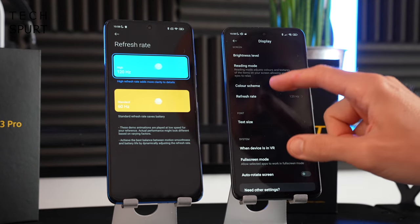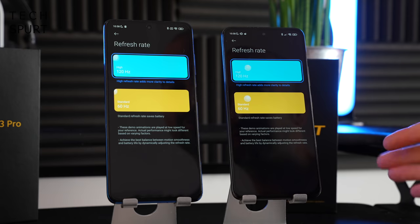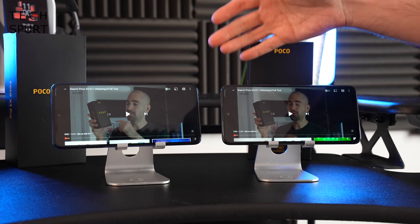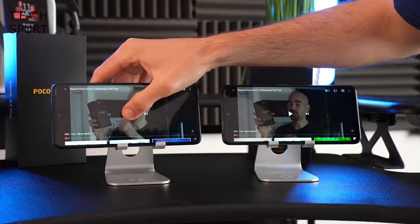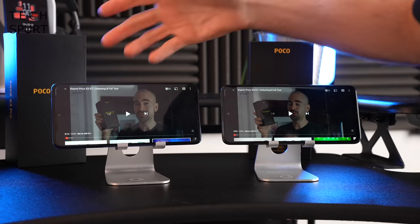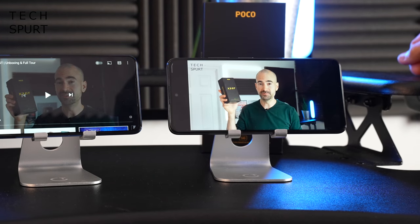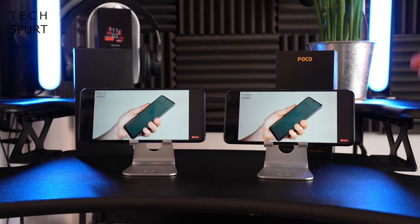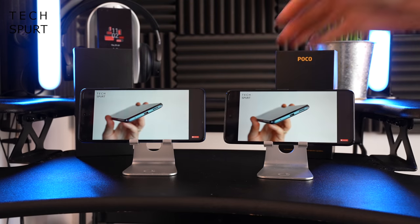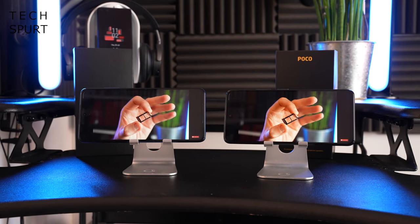The refresh rate is dynamic and can swap anywhere between 30 and 120Hz to match whatever you're doing and save battery life when you don't need that faster refresh. Both the POCO X3 Pro and POCO X3 GT have a stereo speaker setup. After a side-by-side comparison, the POCO X3 Pro is ever so slightly louder but also slightly tinnier at top volume, while the GT produces a more full-bodied, natural-sounding audio — so I'd probably prefer the GT's speakers.